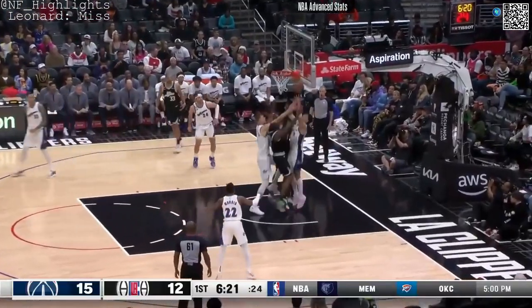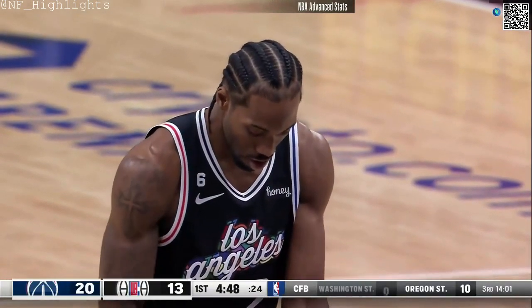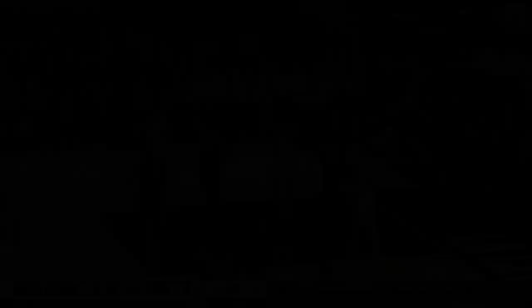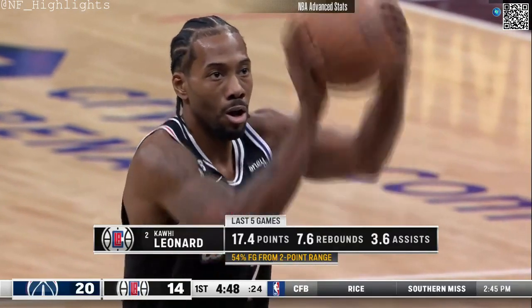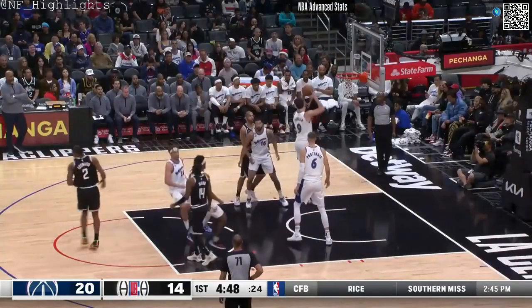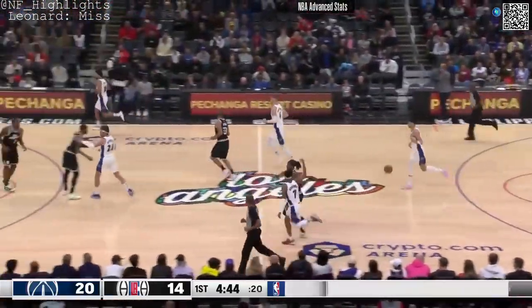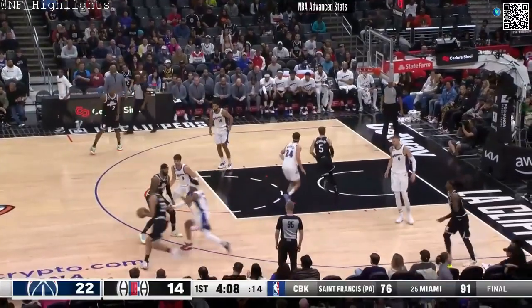I do like Kawhi. He missed a couple of perimeter shots, and after that he's getting closer and closer to the rim, trying to make that first bucket of the day. He makes the first of two free throws. One out of two for Leonard.